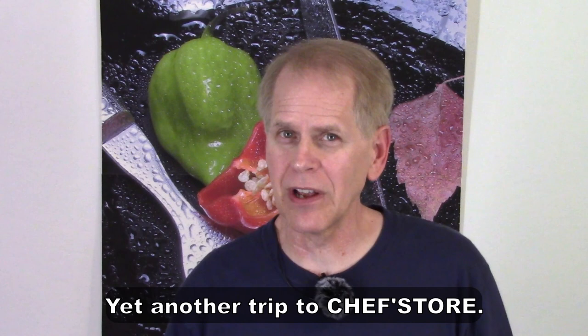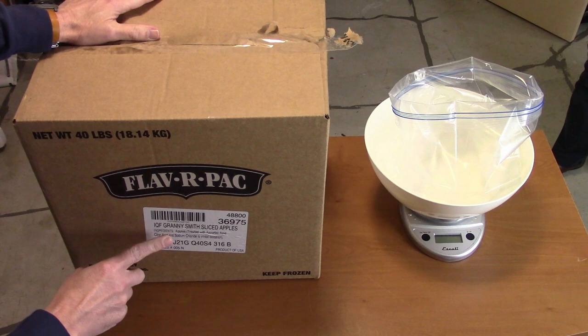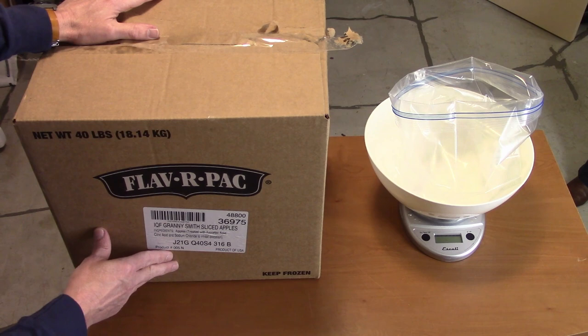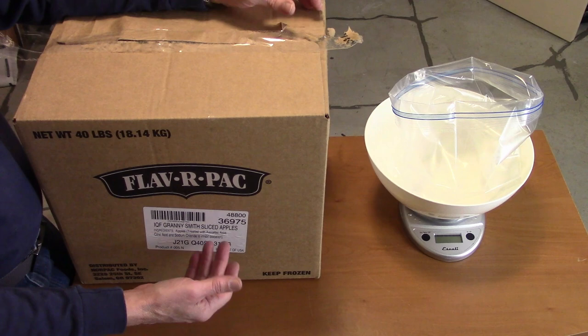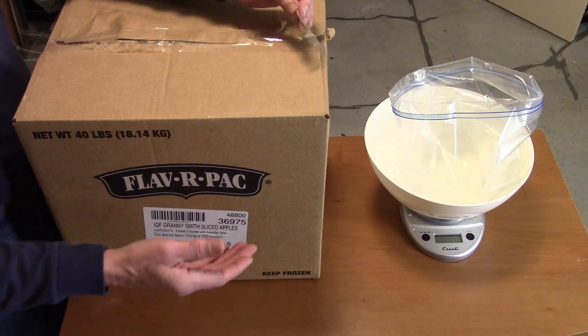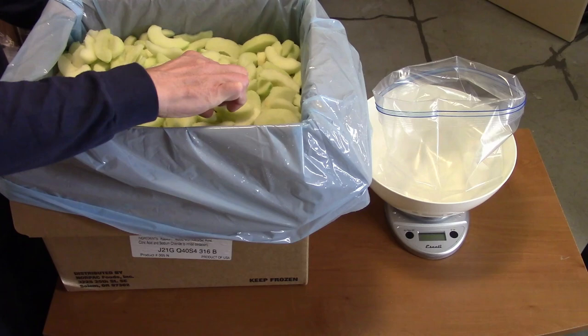We bought a 40-pound box of Granny Smith apples — their flavor-pack brand. They're sliced, peeled, and ready to use any way you want. They're individually quick-frozen. 40 pounds of them, $61, so just over a dollar and a half a pound. Not as good as what we do at the you-pick place, but there's no waste — they're already prepared — and it's still better than grocery store prices a lot of the time.